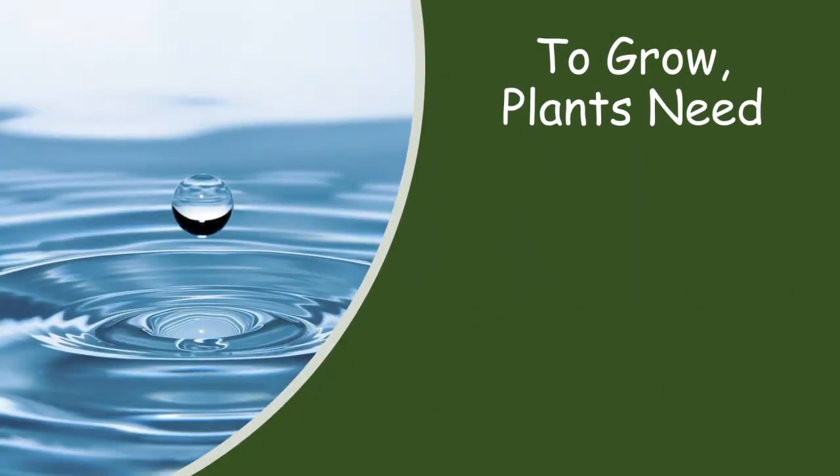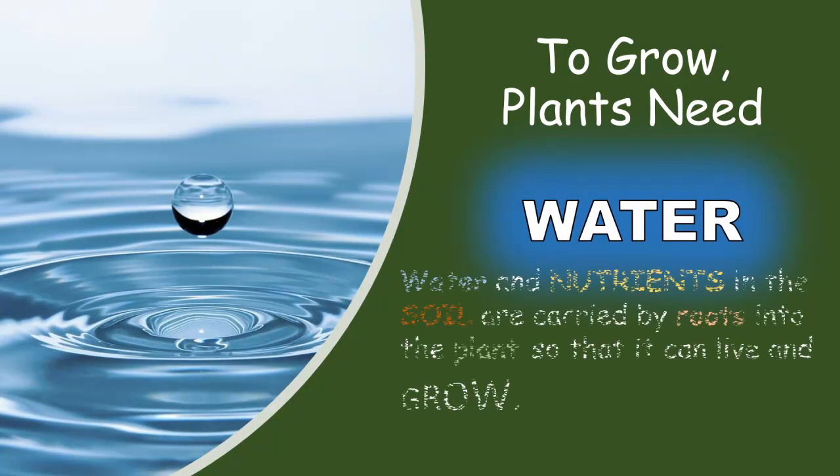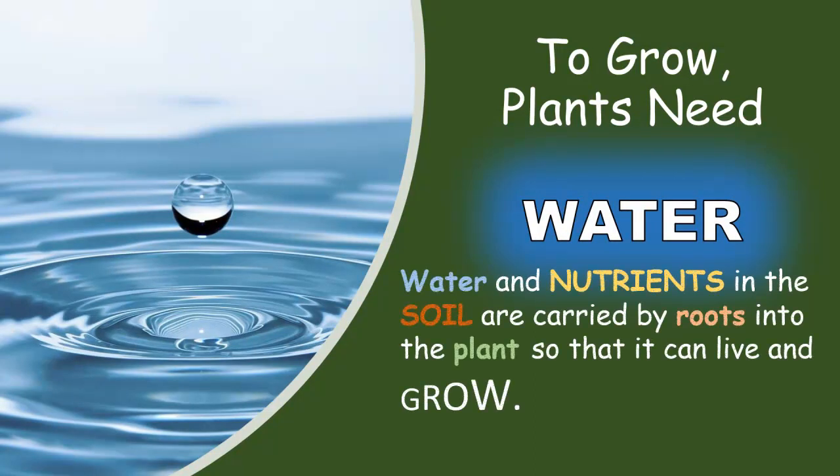To grow, plants need water. Water and nutrients in the soil are carried by roots into the plants so that they can live and grow.